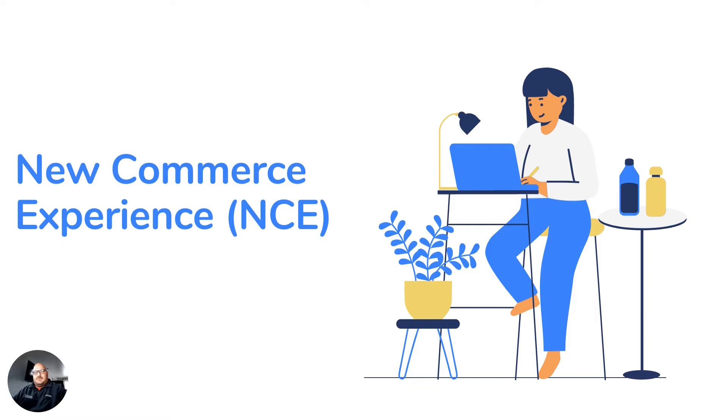Michael and Trevor Toler here from Solution Systems. Today I want to talk a little bit about the new commerce experience that Microsoft is rolling out that will be replacing the current CSP experience. I had the privilege of sitting in on a call recently, took some notes, and I figured I'd share them with everybody.